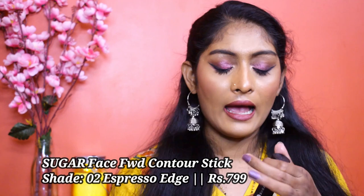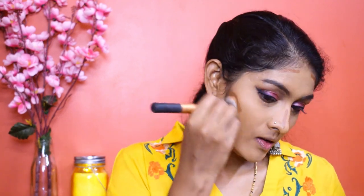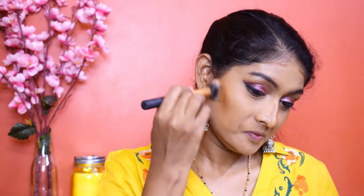Next is the Face Forward Contour Stick. This isn't a pure contouring shade for me — it has a little warmth to it, so I'd say it's a beautiful bronzing shade. Whenever I want a cream bronzer or contour-slash-bronzing look, I prefer this. It gives perfect depth and definition to my cheekbones. This is actually the product that made me realize cream contour doesn't look bad — it's really pretty. It's the only product I reach for when doing cream contour.